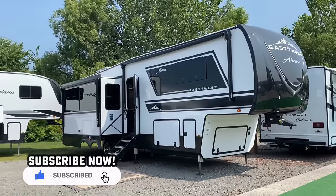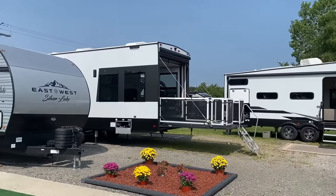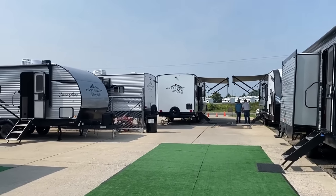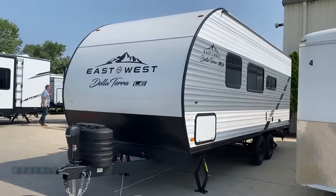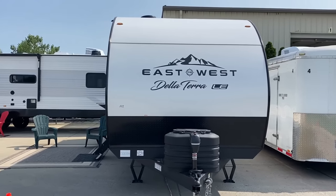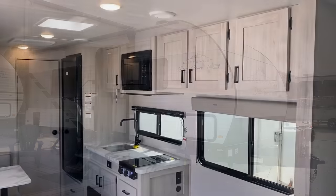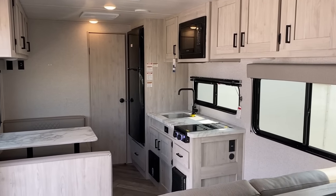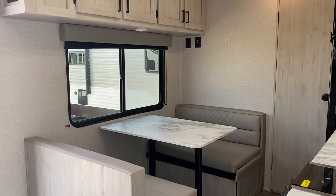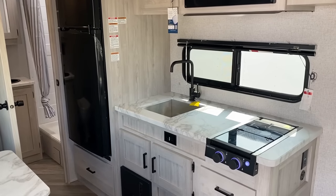Even though the big fancy fifth wheels are where we're going to end up, I want to build up through the family so you get a feel of what they're doing. We're starting down at their stick and tin series. They actually have a new brand manager and a lot of this might be changing. The LE series of Delaterras is aggressively attacking price points, trying to get back down to those pre-pandemic price points that a lot of us really miss.